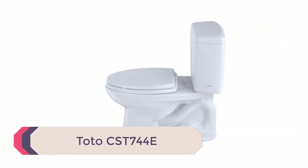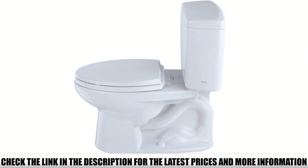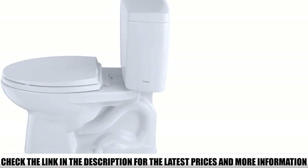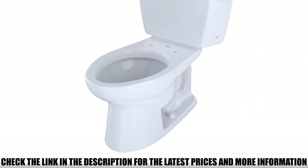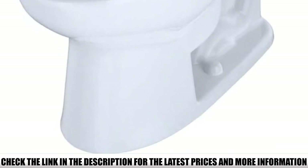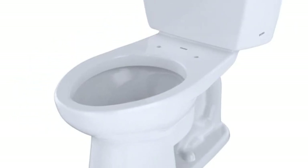Number 4: Toto CST 744E. The Toto CST 744E elongated flushing toilet is quite similar to the previously mentioned Toto model. However, it is a smaller and lower version that appeals to those who are shorter or prefer being closer to the floor. It uses the same GMAX flushing system with the same wide 3-inch valves that are 125% larger than a regular flush valve. The Toto CST 744E uses only 1.28 gallons per flush, making it a more efficient option. Its efficiency has been certified by WaterSense, CAL Green, and CEC, providing plenty of flushing power while reducing your water bills.